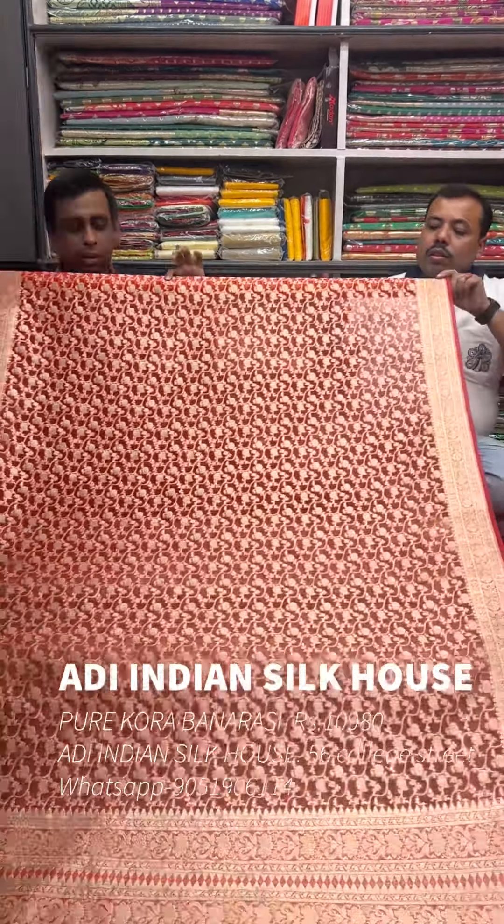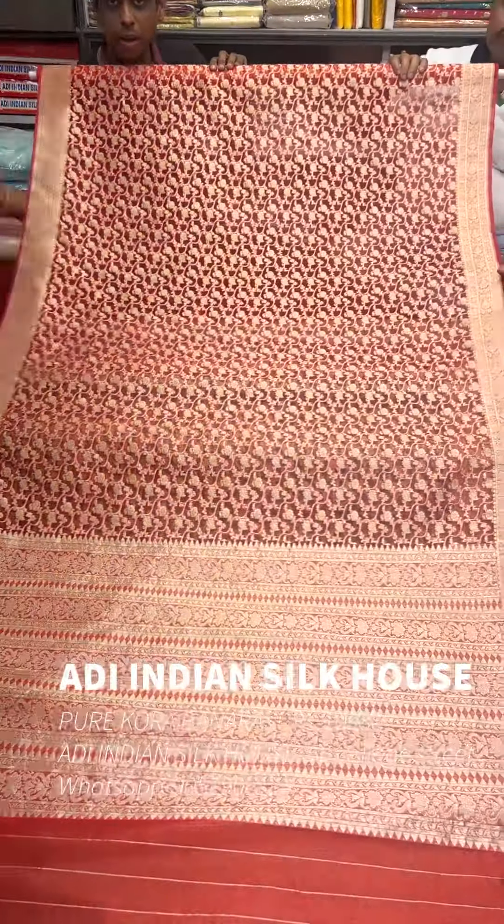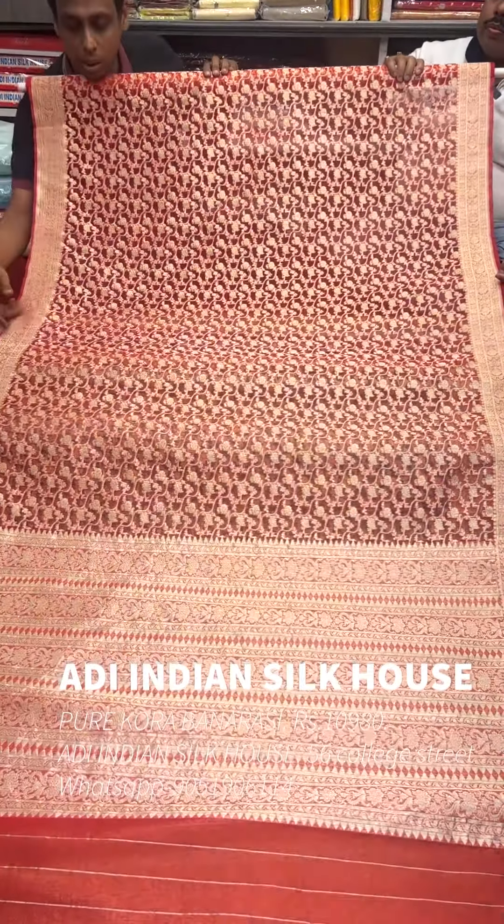Today we have new color options — around 7 to 8 color options. The first color option is unique and elegant. But first we have a bridal color — red color. Look, this is a gorgeous Kora Banarasi. This Kora Banarasi has a lot of design.